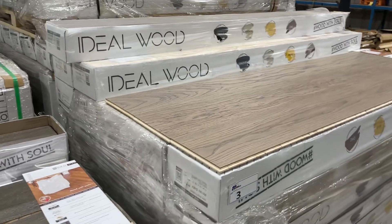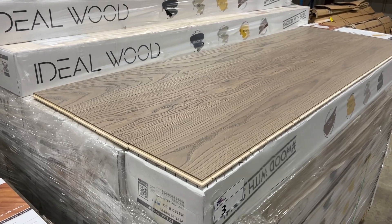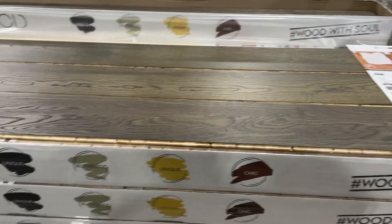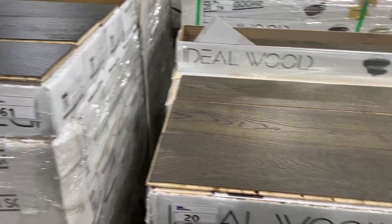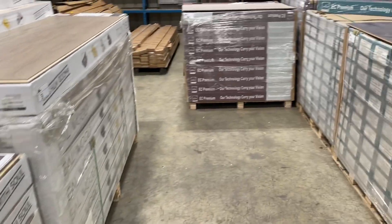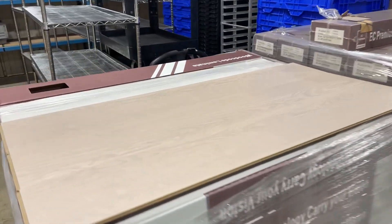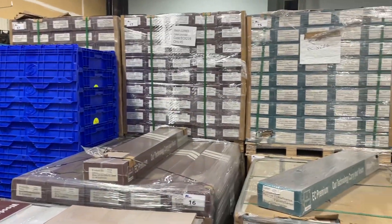Lots of square footage of flooring here. Here's a nice Ideal Wood Metro Gray engineered — got a nice mid-tone engineered as well, a couple of pallets of this dark engineered, and then lots of laminate.